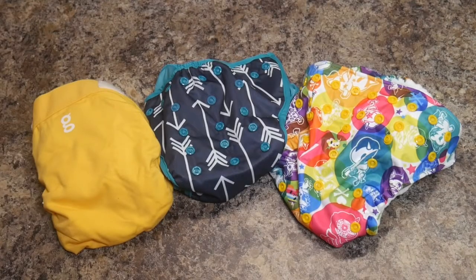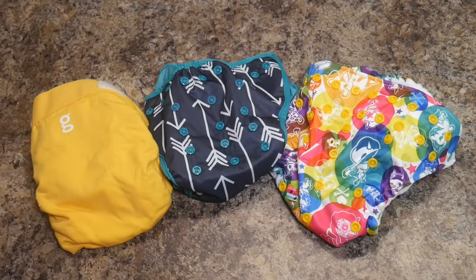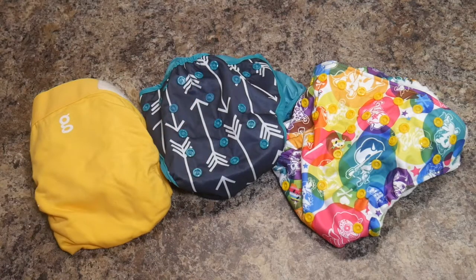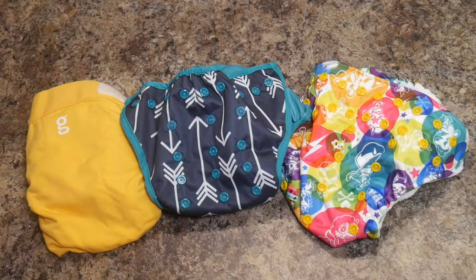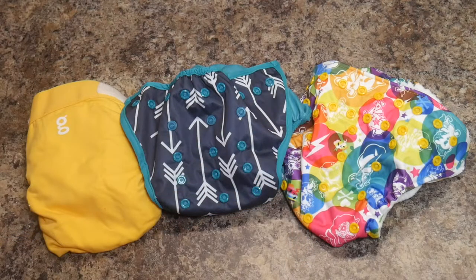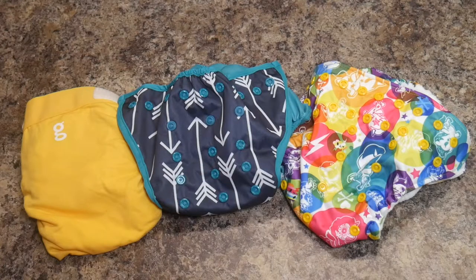My son is waking up from his nap, so let me quickly recap. The G diaper is a reusable cloth diaper cover with a disposable insert. The Best Bottom diaper also has a reusable outer shell, but uses a washable insert — and you can use multiple inserts inside the shell before washing it. The Rumparoos pocket diaper comes with two inserts in the packaging, but the insert and pocket diaper both have to be washed with each change. The best benefit of the G diaper is it's closest to disposable and you don't have to get your hands dirty. The best benefit of the pocket diaper is it's best for the environment and probably most cost effective. The greatest thing about the Best Bottom diaper is you get the benefits of both with the downfalls of neither.